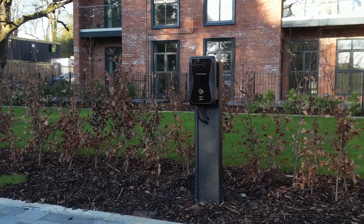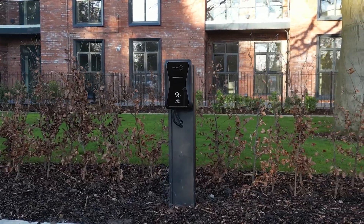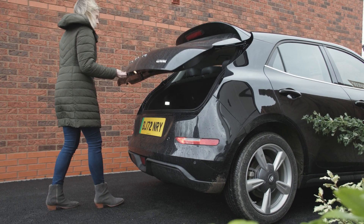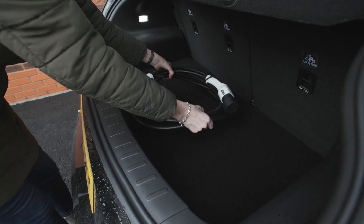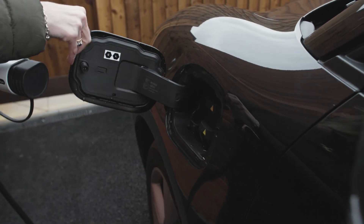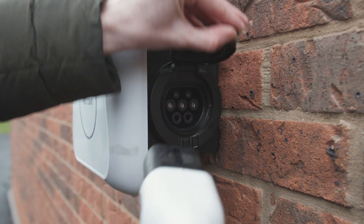Careful consideration has been made for flats and apartments who also have allocated car parking spaces. With ever-increasing numbers of EV vehicles on our roads, it's important for new builds and new houses to have chargers installed to improve the infrastructure across the UK.